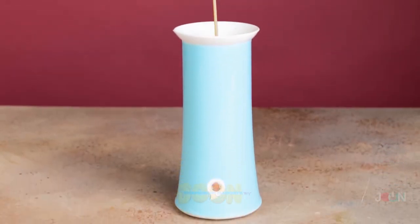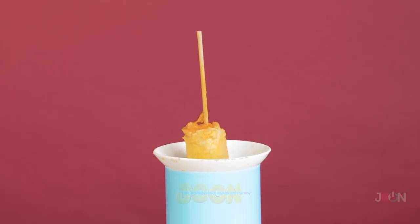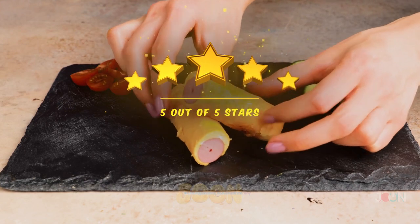Skewer a sausage and place it in the egg roll maker. Then add eggs. Obviously. You'll have a delicious snack in no time. It gets an egg-straordinary 5 stars.